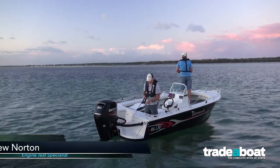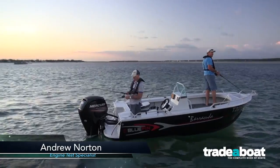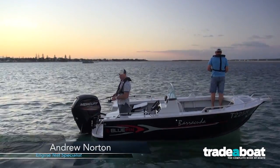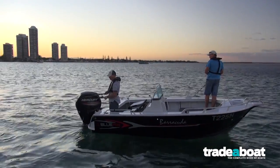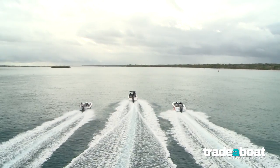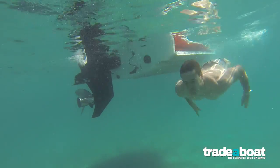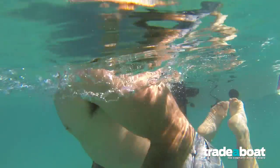The 75 and 80 horsepower Mercury four-stroke outboards are derated versions of a 90, 100, and 115. They're designed, in my opinion, more for workboat usage or for pushing a heavy pontoon boat. They develop maximum power at only 5,000 revs, which is very rare for a four-stroke 75 to 80.